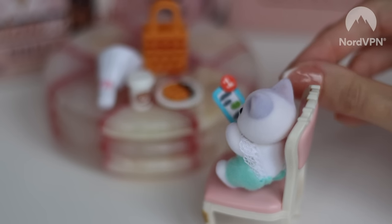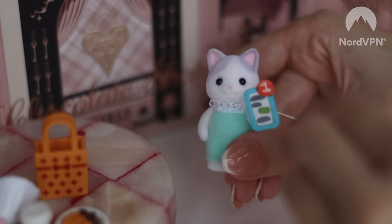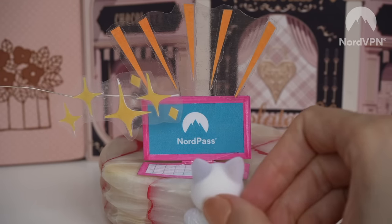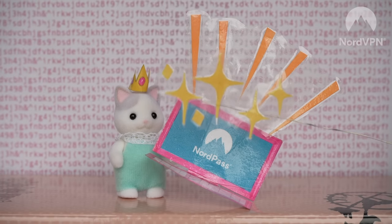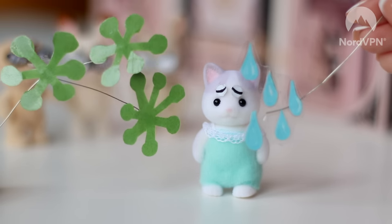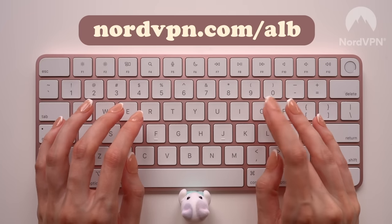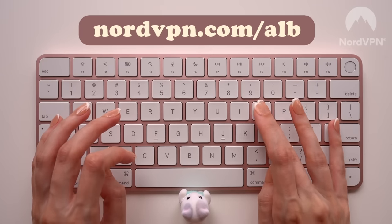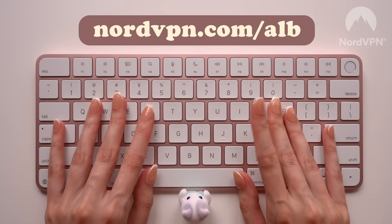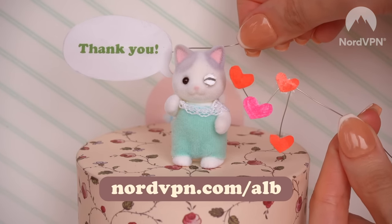Luckily, NordVPN has your back. Dark Web Monitor alerts you when your information gets shared in some not-so-nice places. And the NordPass password manager, which you can find together with NordVPN, will help you generate and automatically fill in strong passwords. Not to mention, you'll be protected against malware with their handy threat protection tool. Get the NordVPN two-year plan plus one month free by going to nordvpn.com/alb. It's risk-free with Nord's 30-day money-back guarantee. Thanks again to Nord.